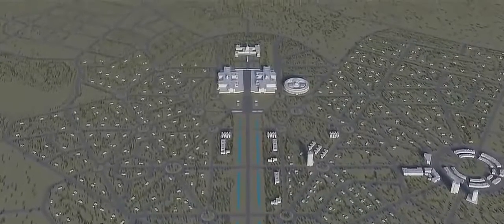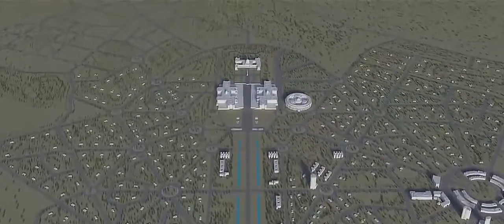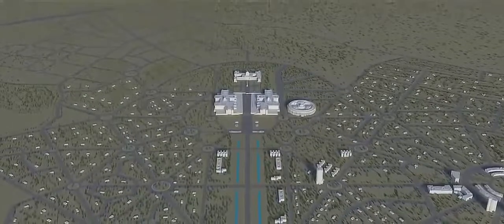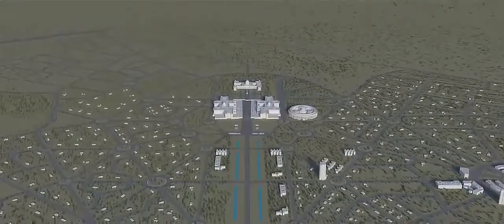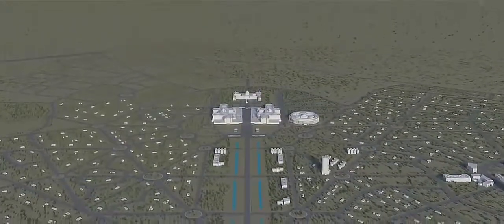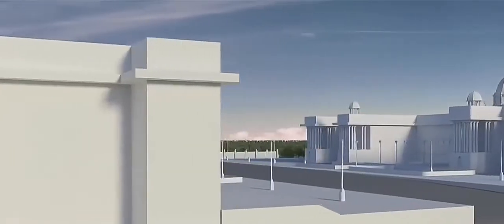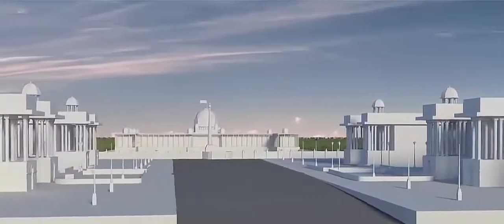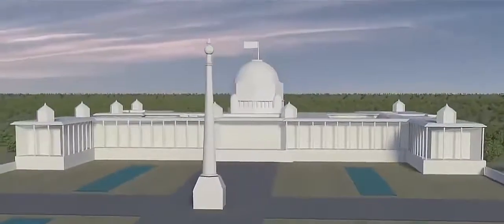Let's look at some key aspects of the city plan. Along the city's axis, he set out a vast rectangular mall, surrounded by government offices, and crowned at its far end by an imposing palace for the Viceroy. And this palace was the pinnacle of Lutyens' Delhi.